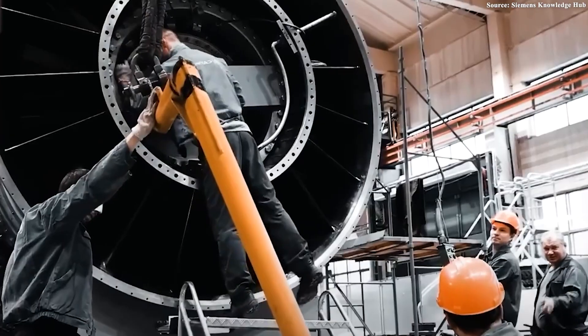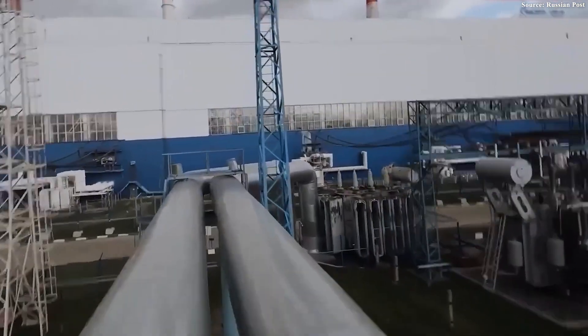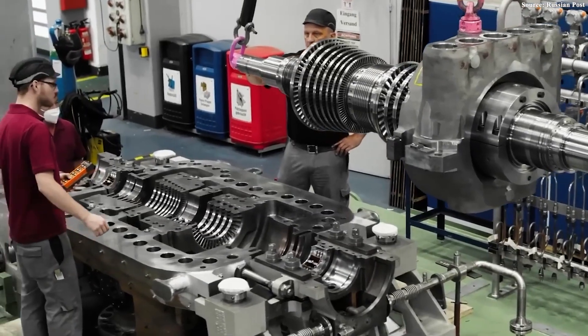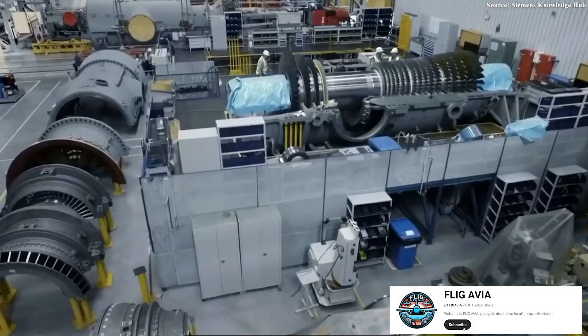Every setback became an opportunity for innovation. Finally, in 2024, the turbine was officially put into operation at the Udarnaya power plant in southern Russia, in a ceremony witnessed online by President Vladimir Putin. His remarks captured the moment: 'The fact that we now have new production facilities and that we are becoming independent and technologically self-reliant, at least in this field, is extremely important.' Putin personally presiding over the launch via videoconference underscored the strategic importance of this achievement. For Moscow, this wasn't just an engineering milestone but a symbol of industrial sovereignty.